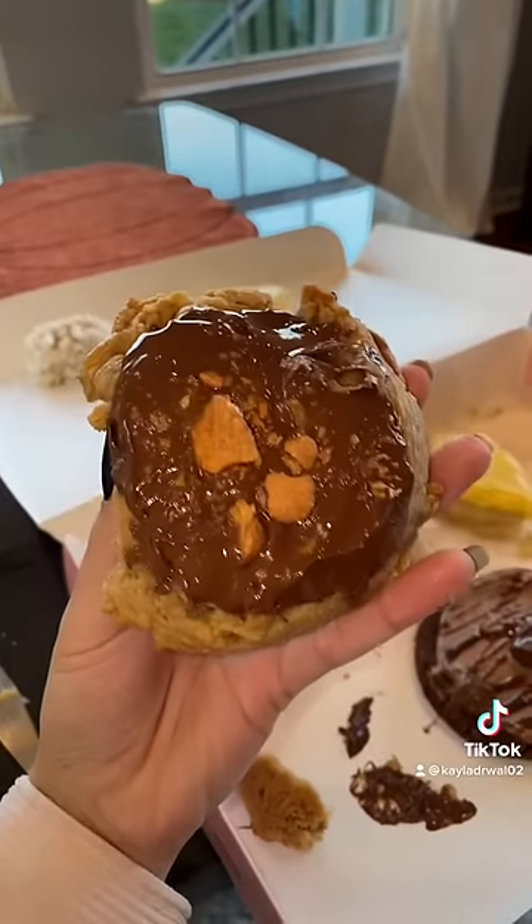Next up is peanut butter crisp Butterfinger. 3, 2, 1. Love the texture of that. I'm going to give it a 7.5 out of 10. I'm going to give it a 7 because it was like a lot of peanut butter.